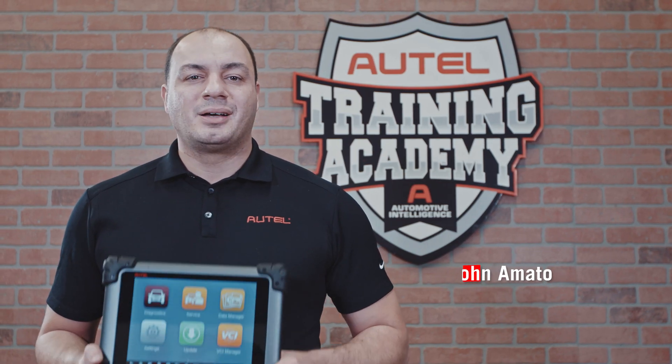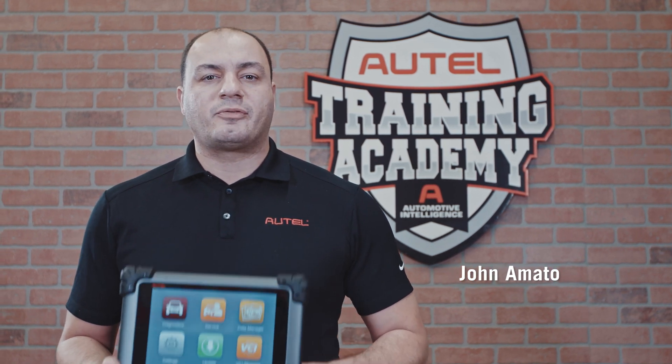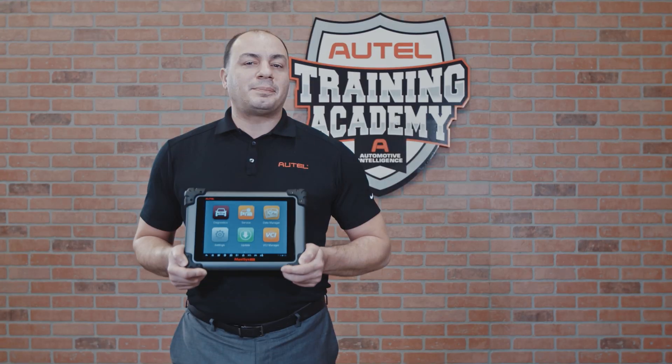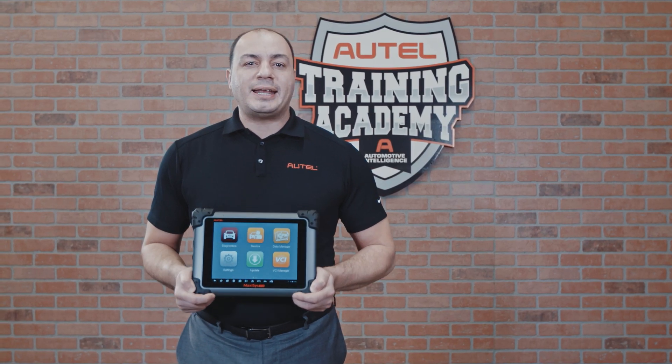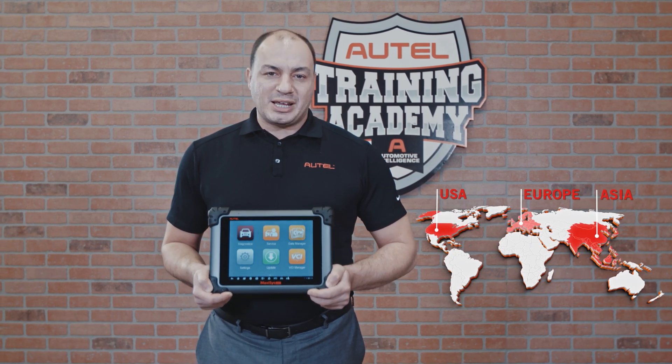Hi, I'm John. Autel's multi-component adjustable ADAS calibration system performs detailed procedures to complete virtually every type of ADAS system calibration on today's domestic, Asian, and European vehicles.